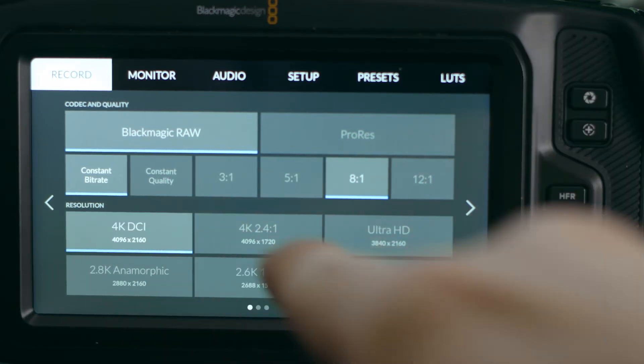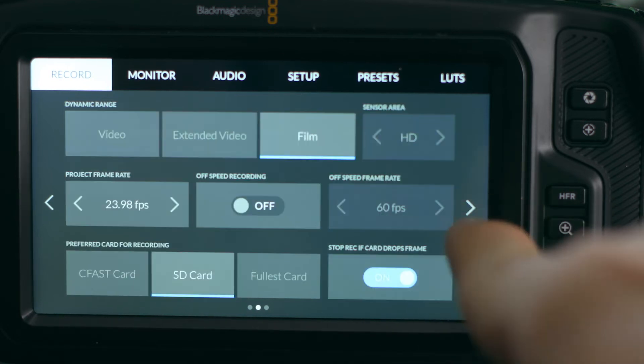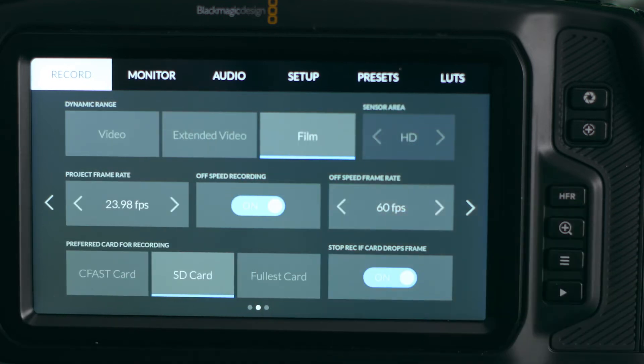I also really love the frame rate and resolution options on this camera. With my Canon 5D Mark IV, I can only shoot up to 30 frames per second at 4K. With this camera, I can shoot at 75 frames per second at 4K, 2.8K, 2.6K, HD — all the way up to 120 frames per second. There are so many options available for my video shoots.